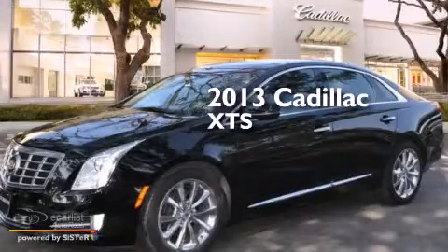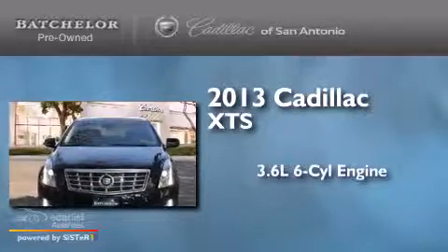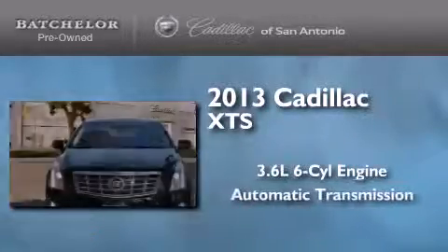This is a 2013 Cadillac XTS. It has a 3.6-liter six-cylinder engine and an automatic transmission.